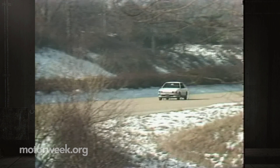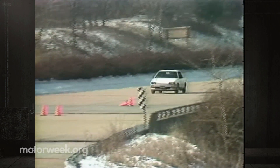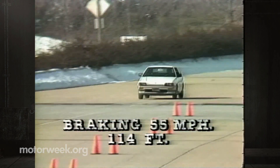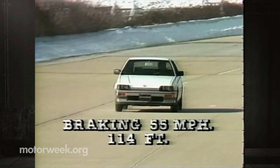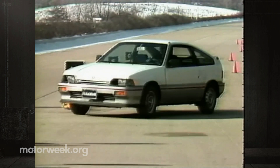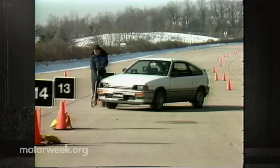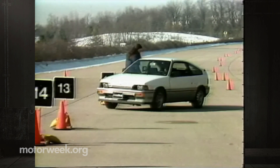We also found fault in the CRX's non-boosted front disc rear drum braking system. While stops from 55 mph were very short at 114 feet, the rear wheels would lock up instantly in a panic situation. Fade was moderate, although pedal pressure remained good throughout the test. The CRX did have a pronounced tendency to spin and swerve, but at least it was always driver controllable.